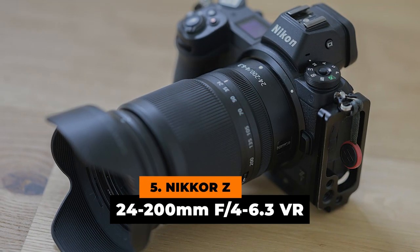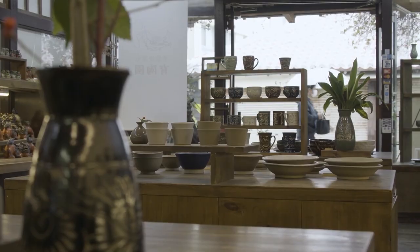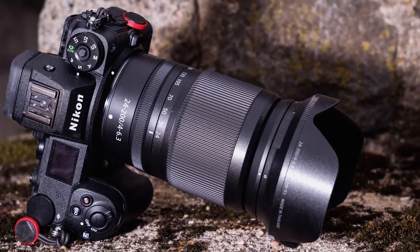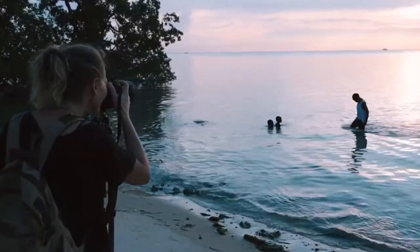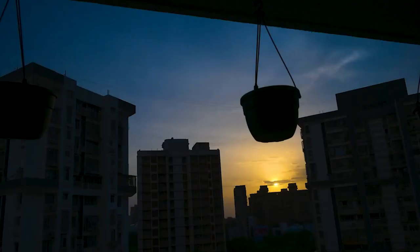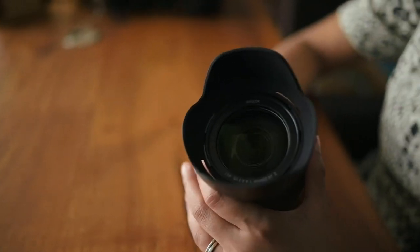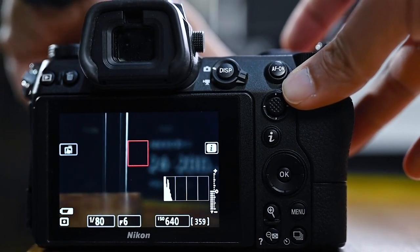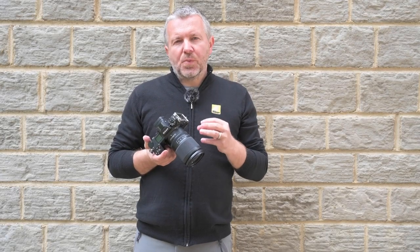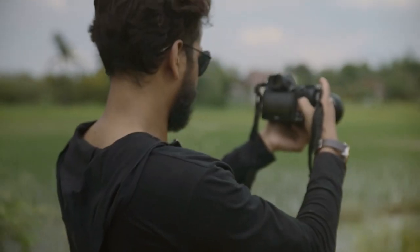Number 5: Nikon Z 24-200mm f4-6.3 VR. One may now capture wide landscapes, architecture, as well as street photography with the ease of a single lightweight lens, along with its outstanding video performance, which includes quick, smooth, and quiet autofocus. Everything will be at outstanding resolution and clarity, regardless of what you intend to capture. You also have the option of expanding your reach — when used with a DX camera, it may be increased to 300mm. Setting your FX camera to DX crop mode is also an option. With point-light reproduction, you can automatically address issues like projected stars or lights in dark scenes without lengthy post-processing.